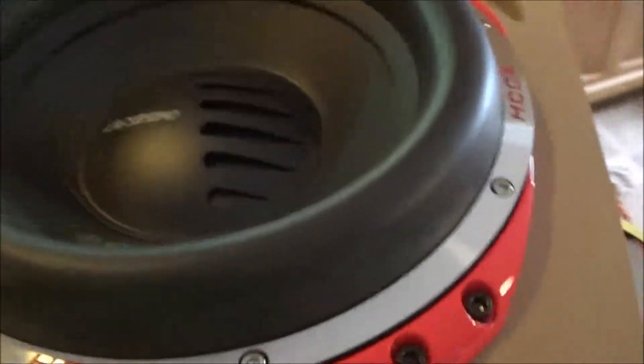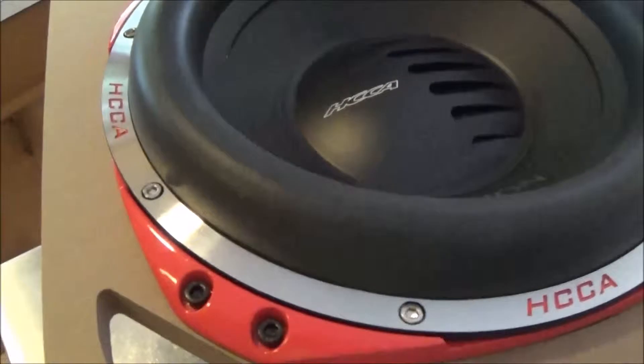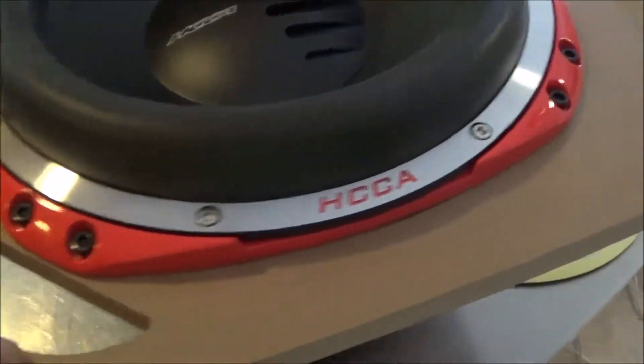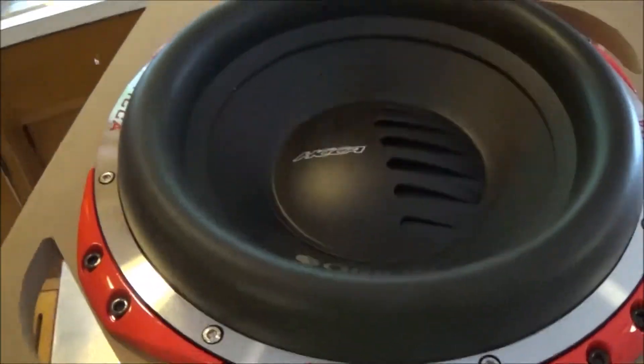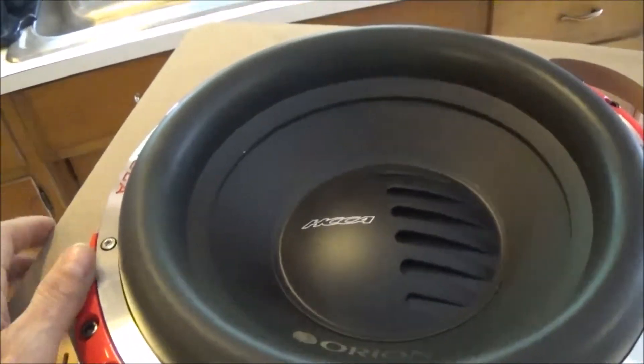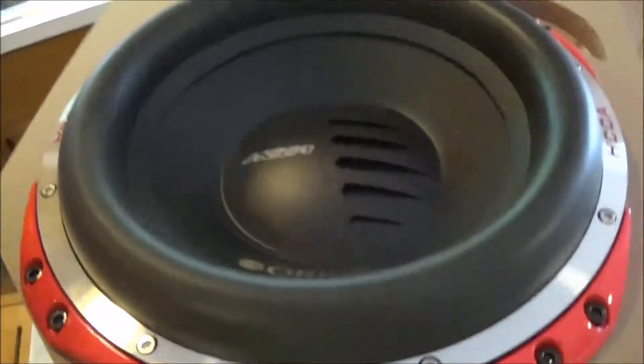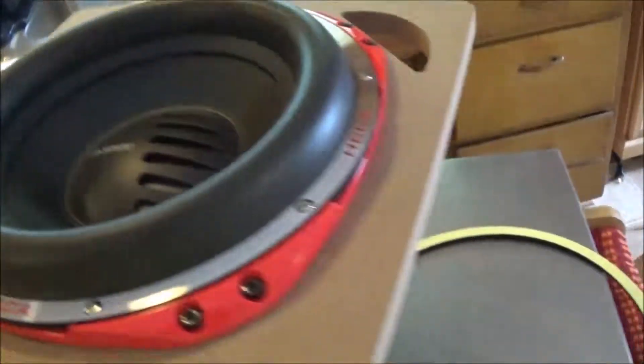All right, as you can see I'm boxing up — I'm going to start building the box, hopefully this weekend. I got some birch; I'm building a sealed enclosure. I know everybody wants a vented, but I like to be able to hear the music. You can turn your gain down on a vented box and hear a little bit of sound quality at low volume, but I like it plain, clear, and loud.